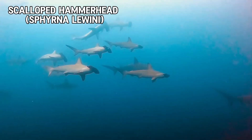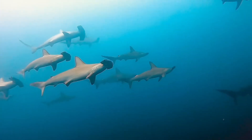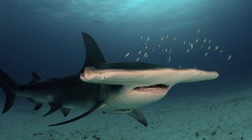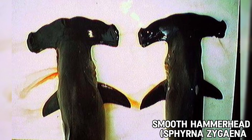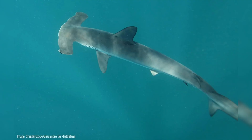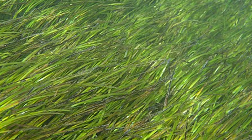Scalloped hammerheads are the second, known for the scalloped notches along the front edge of its head, often seen schooling in large groups up to hundreds strong. The third is the great hammerhead, the largest of the hammerheads, reaching over 6 meters or up to almost 20 feet in length, with a straight, almost T-shaped cephalofoil. The smooth hammerhead lacks the central indentation on its head and tends to live in temperate waters. There's the bonnethead, the smallest of the bunch, with a shovel-shaped head — studies show they even nibble on seagrass, making them one of the few sharks that appear to be omnivores.